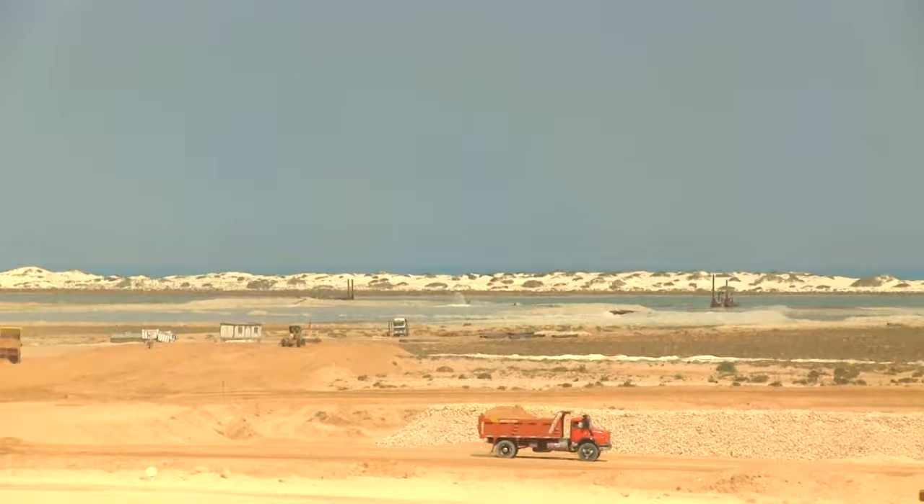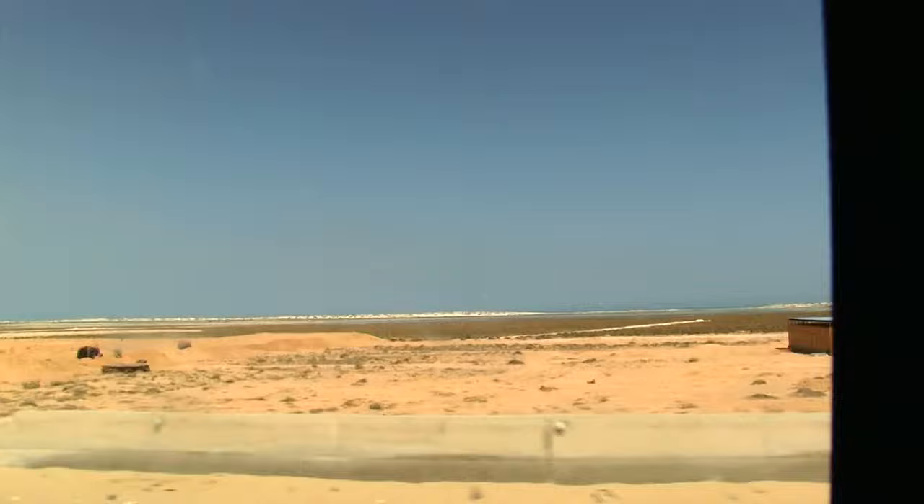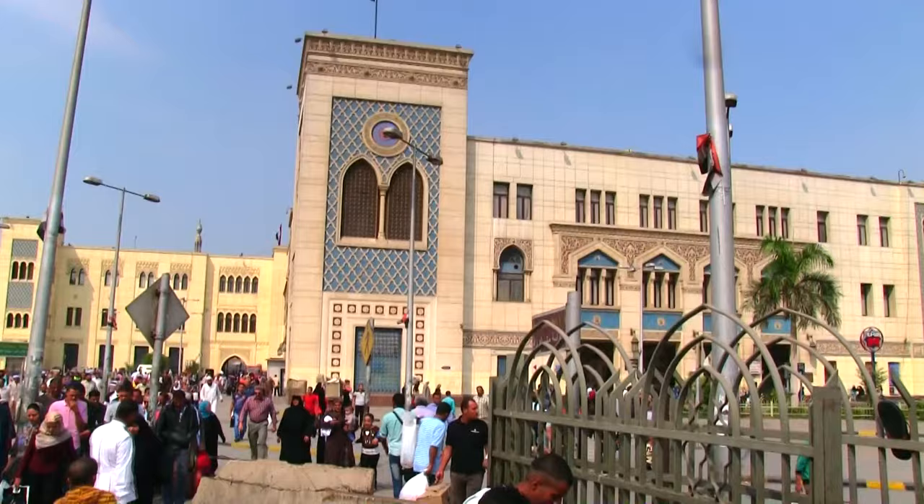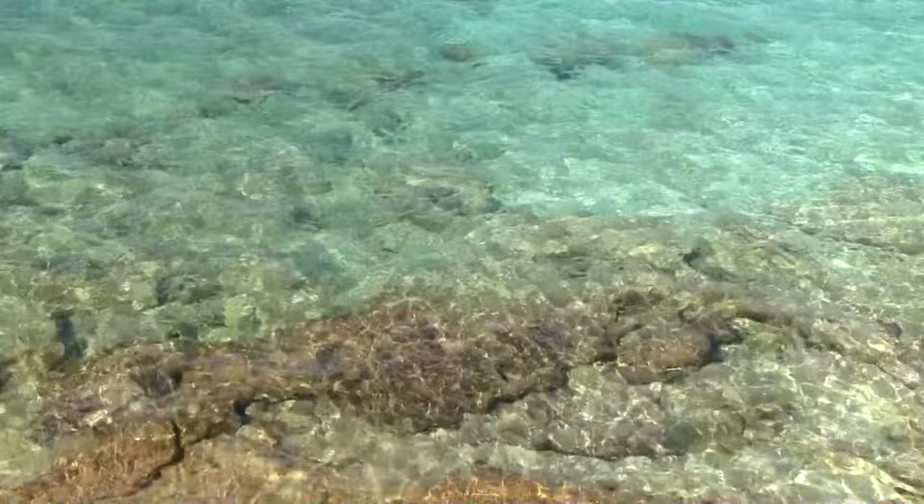Your journey to Siwa Oasis can start from Alexandria or Cairo. To set your expectations appropriately, be prepared for a long journey, but the payoff at the destination is worth every mile traveled. You might want to lighten up the journey with a day or two to relax on the beach in Marsa Matruh, which you can reach from Cairo Ramses station by a sleeper train. The journey lasts about seven hours and is overnight, so you will miss the Mediterranean coastline.